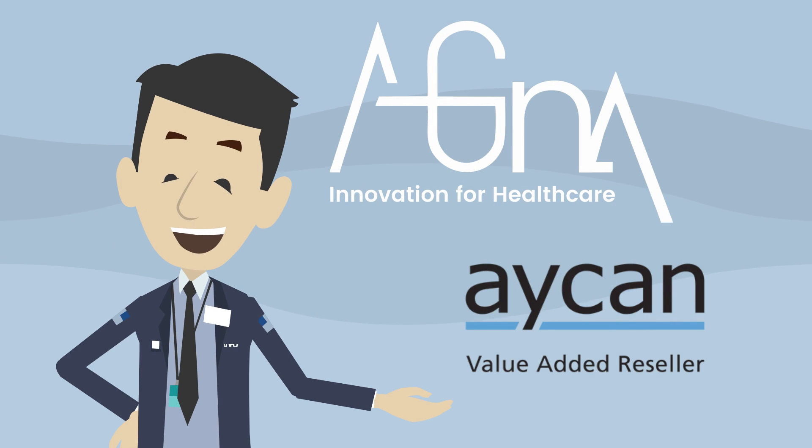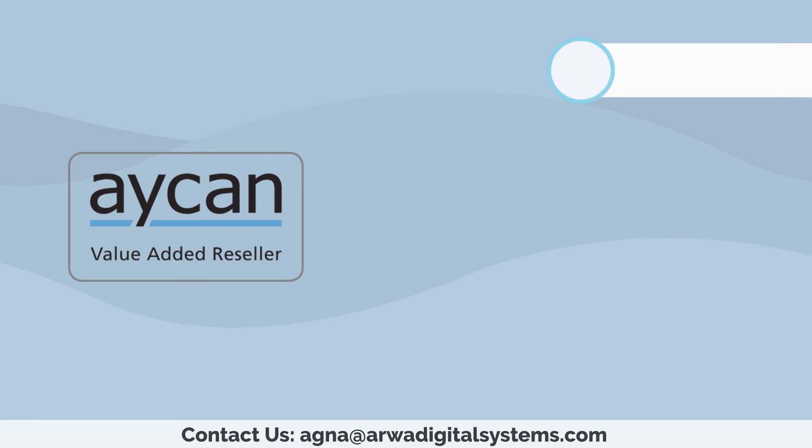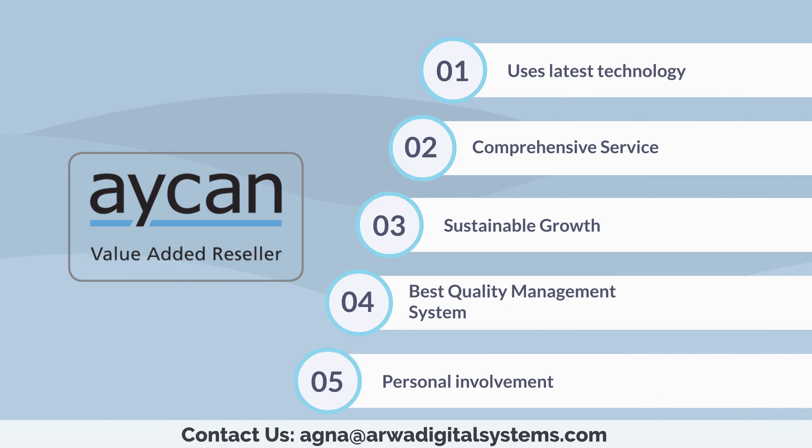Agna, a value-added reseller of Aiken. Aiken is a modern and innovative system in medical technology. With our products, you can cover your entire workflow in medical image data management. Aiken uses the latest technology, offering a very comprehensive system, sustainable growth, best quality management system and personal involvement.